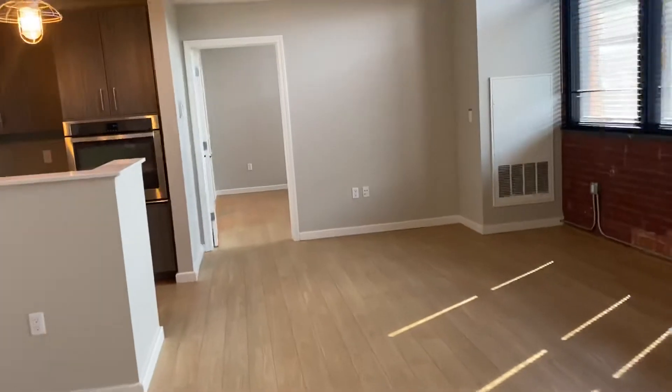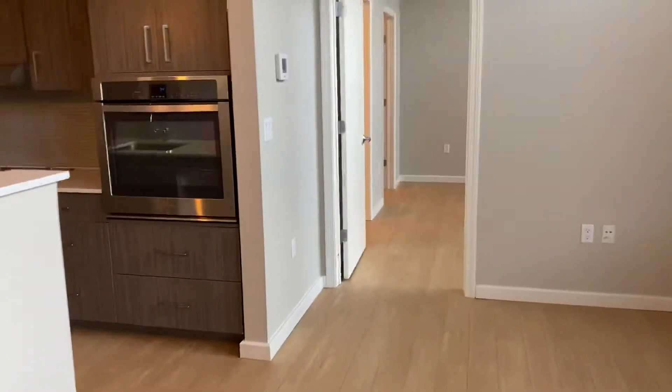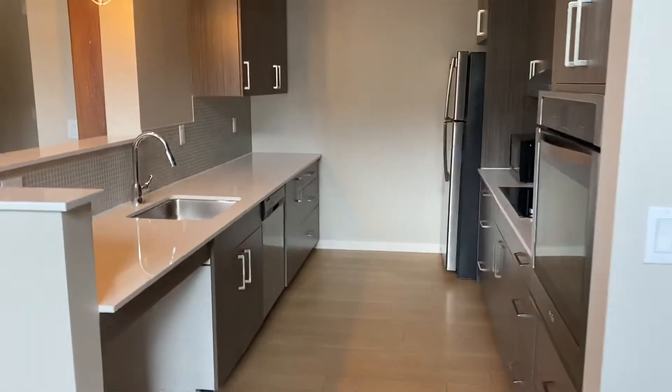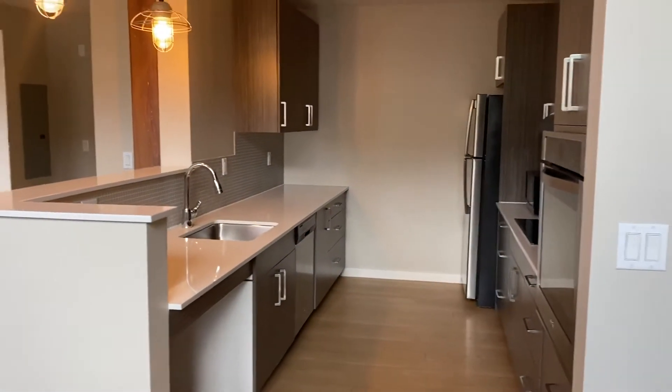And then back through the bedroom, living area space, kitchen — stainless steel appliance package, tons of storage space.